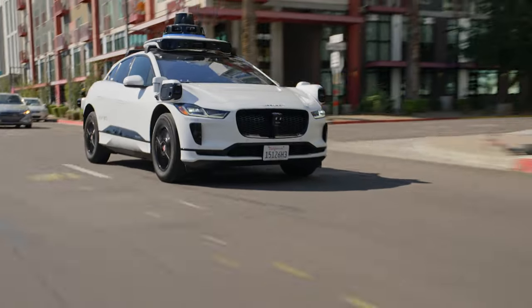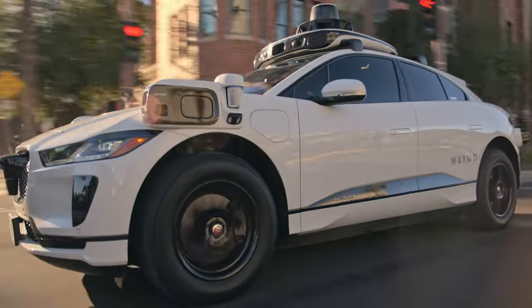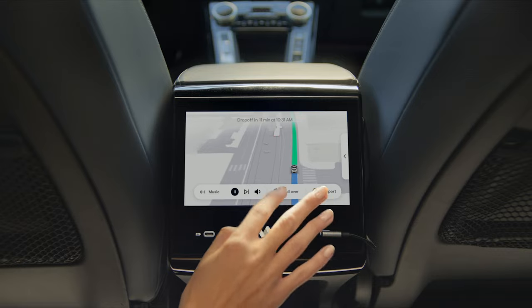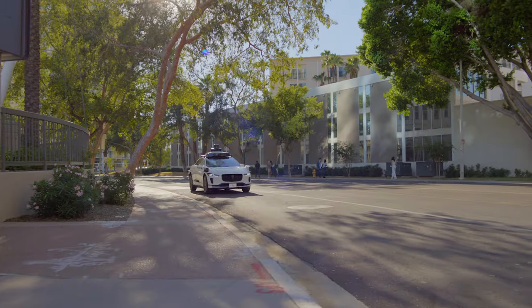If you'd like to talk to helpful humans in real time, you can use the call support button to contact our rider support team — they're very nice. And if you need to pause or end your trip early for any reason, you can press the pull over button, which will have the Waymo driver find the next safest place to pull over.